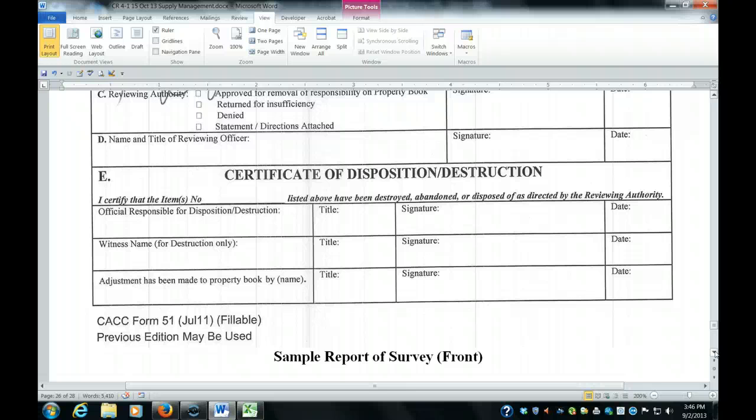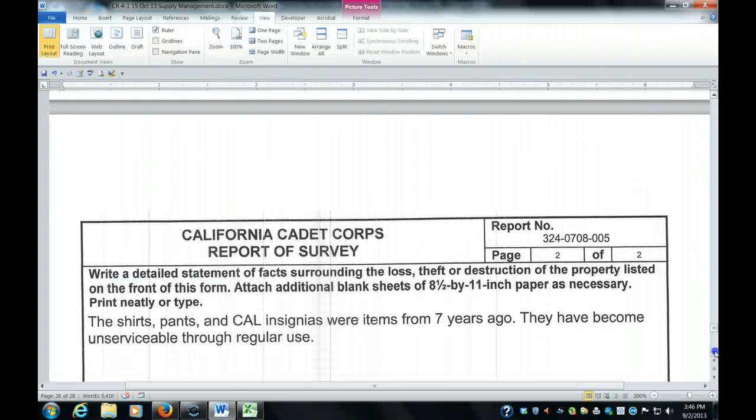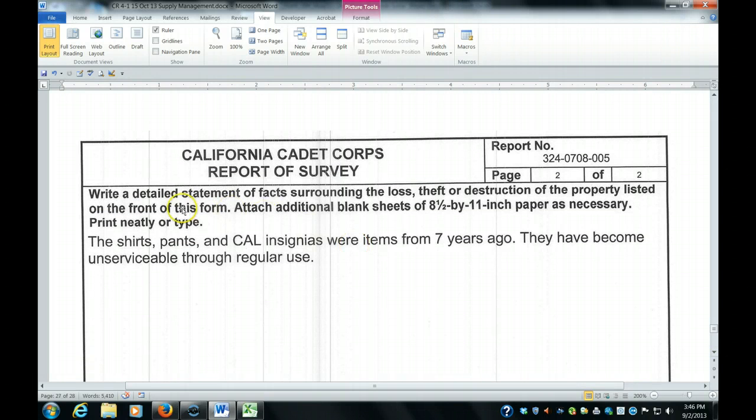When you get the report of survey back, you will get instructions that tell you what to do with any unserviceable property. If it's property that was lost or stolen, obviously there's nothing to do with it — there will be no disposing or destruction of it. On the back side of the survey, you write a statement of facts. If it was due to a theft, you might have to actually attach a copy of a police report.